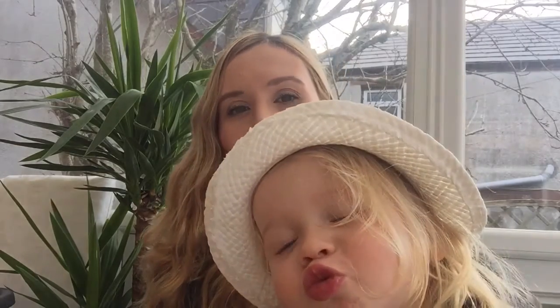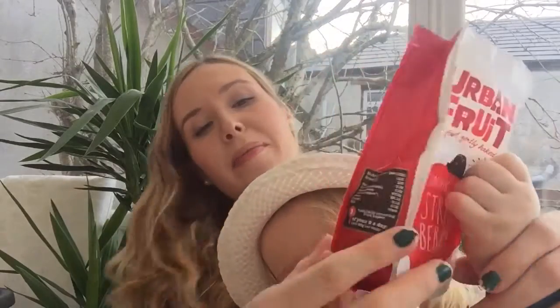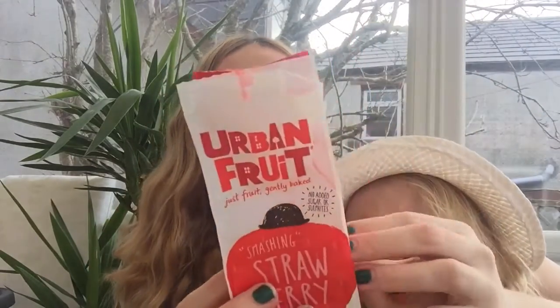These do come in other flavours — I think we've had the mango one before, and there might be a pineapple one — but she definitely prefers the strawberries. The packet says: we keep strawberries simple, no added sugar, no preservatives, nothing. All we do is gently bake the fruit so it's easier to munch on the move. So it's basically just dried fruit, and when fruit is dried it becomes so much sweeter, so she thinks they're like sweets but they're actually a healthier alternative.